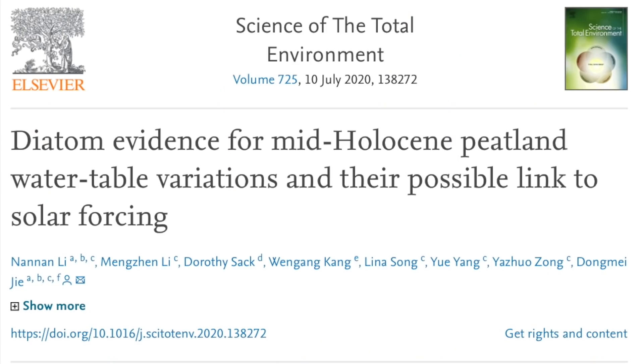Quick peek in on the long-term solar forcing of water levels in peat lands. Whether it's the instantaneous change in total electron content with space weather or the cumulative effect of decades and centuries, the sun controls it.